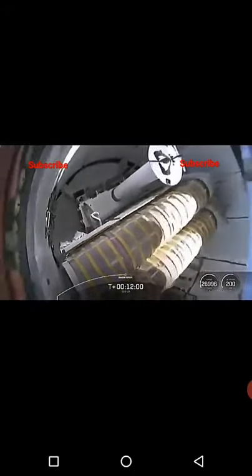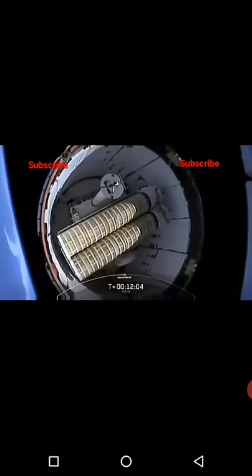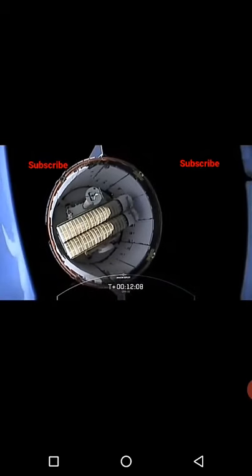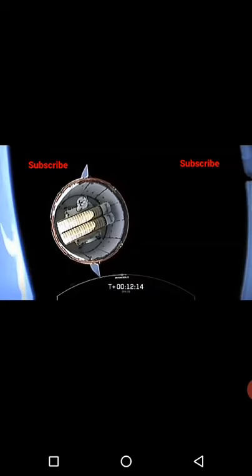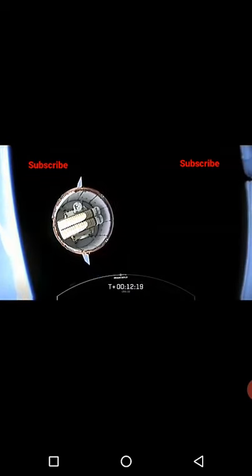Dragon separation confirmed. Lovely. Planet Earth on the left-hand side, Dragon floating away. You can see the rollout solar arrays from this view, atop Falcon 9's second stage, watching Dragon gently float away.